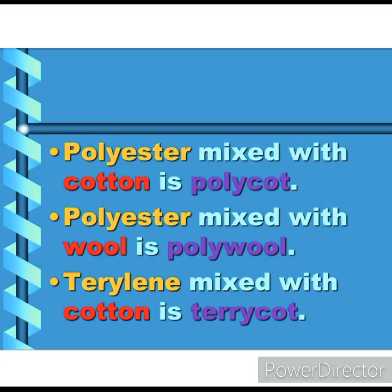Fabrics are sold by names like polycoat, polywool, terry coat, etc. As the names suggest, these are made by mixing two types of fibers. Polycoat is a mixture of polyester and cotton, while polywool is a mixture of polyester and wool.